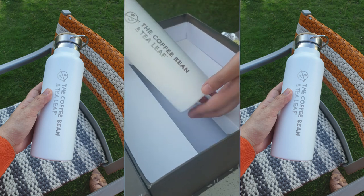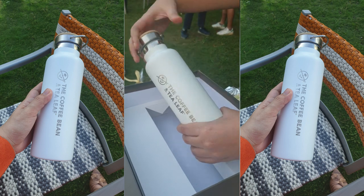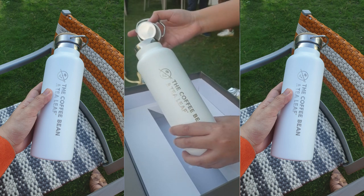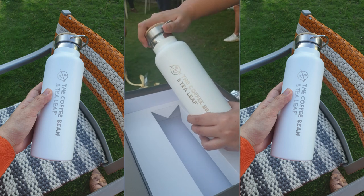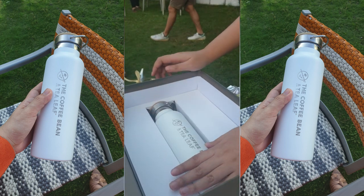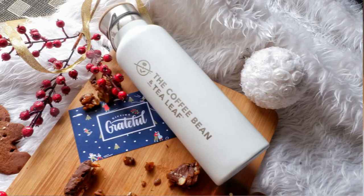By collecting 18 stamps — purchasing 17 coffee-based or tea-based beverages — you can earn the tumbler. The tumblers come in different variants: bamboo ivory in 20oz, jet black in 17oz, and frosted ivory in 17oz.